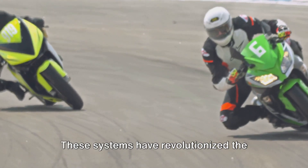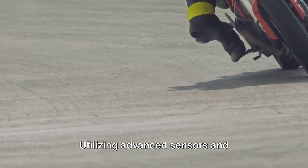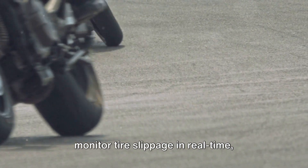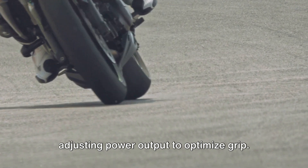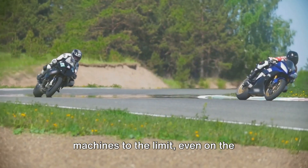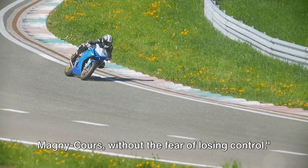These systems have revolutionised the safety aspect of motorcycle racing at Magny-Cours. Utilising advanced sensors and algorithms, traction control systems monitor tyre slippage in real time, adjusting power output to optimise grip. This has allowed racers to push their machines to the limit, even on the notoriously slippery corners of Magny-Cours, without the fear of losing control.